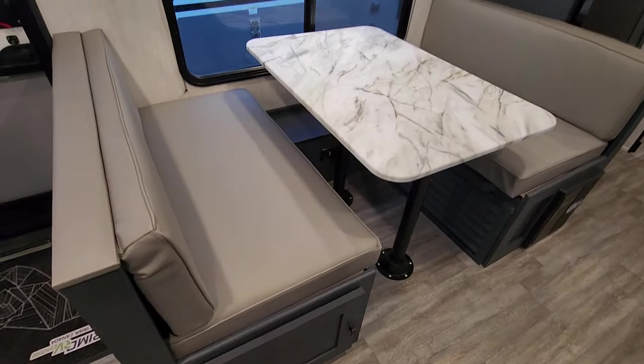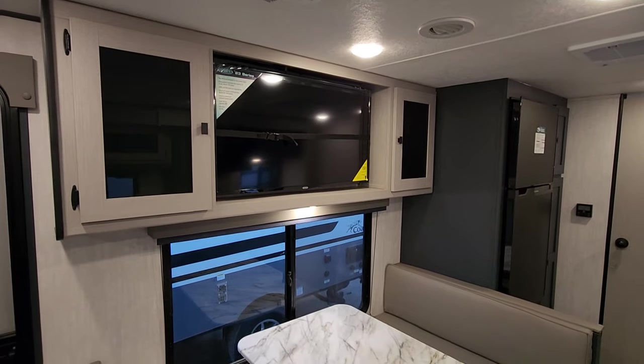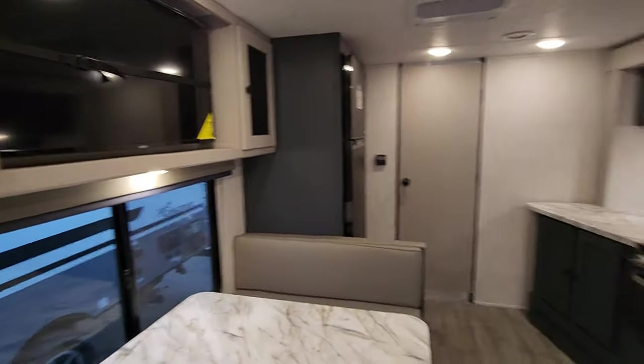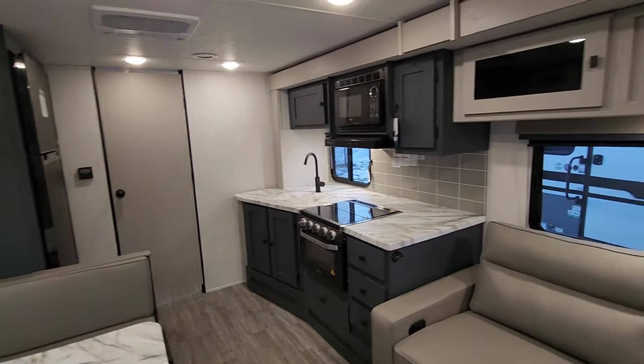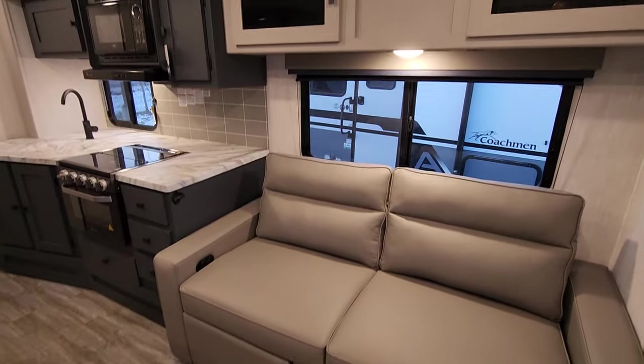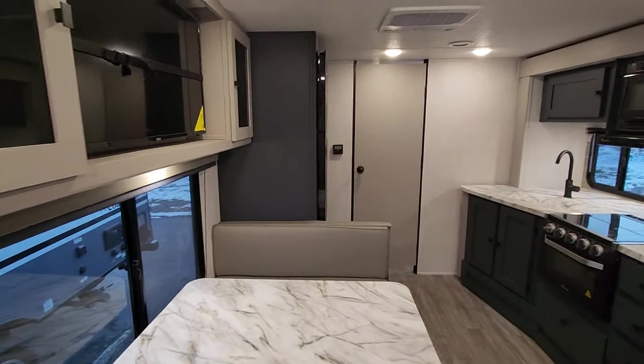You get a little storage on one end of the dinette — great for games, movies, and similar items. The TV is a great size, so if you're drawn inside by bugs or weather you've got a great spot to kick back, relax, and recline. You'll also have great cross-ventilation with two opposing windows of the same size.